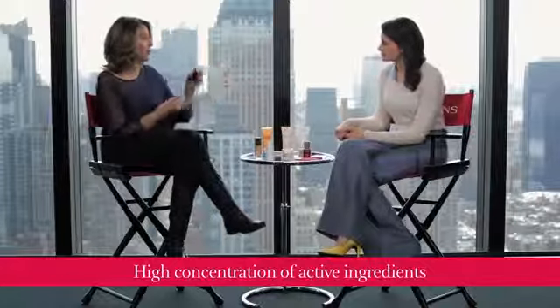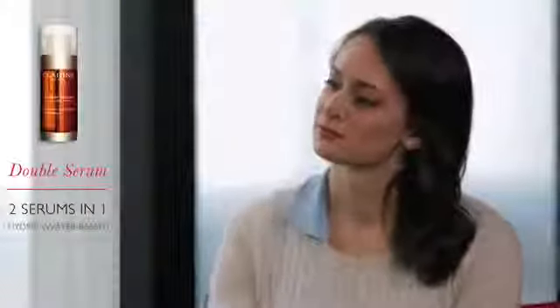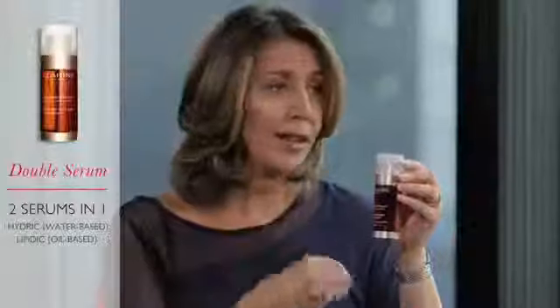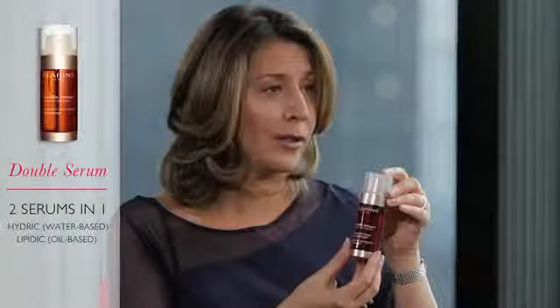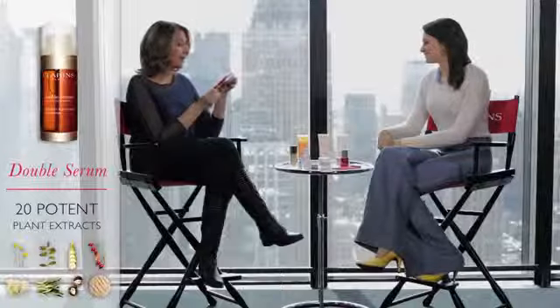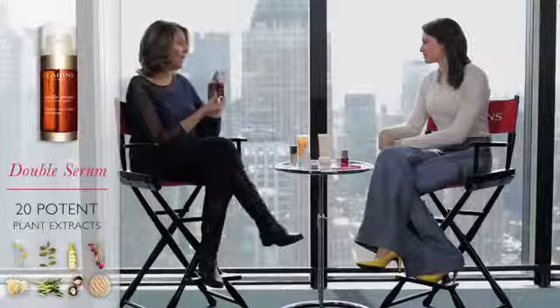At Clarins we have a very special serum called Double Serum. It is special because it has two separate phases: one is hydric and one is lipidic. In the hydric phase we have solubilized water-soluble ingredients, and in the lipidic phase we have solubilized lipophilic ingredients. This allows us to introduce a huge number of active ingredients, so thanks to these active ingredients we have a complete treatment of the signs of aging.